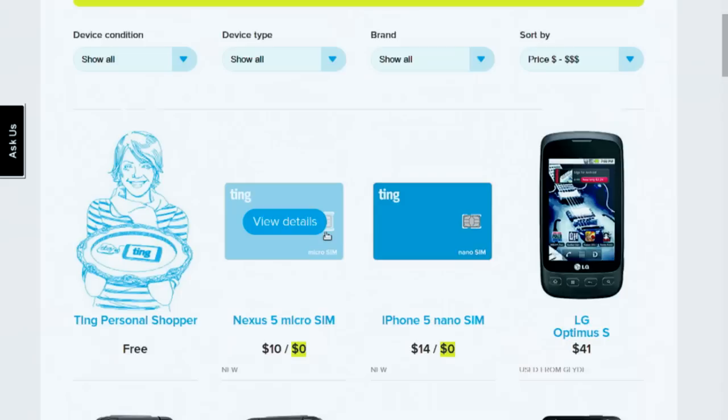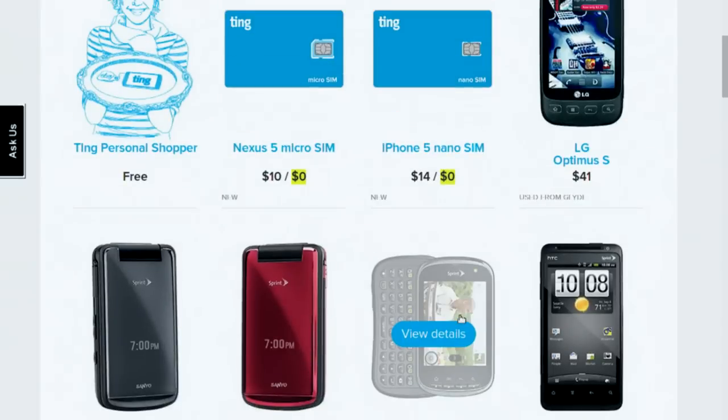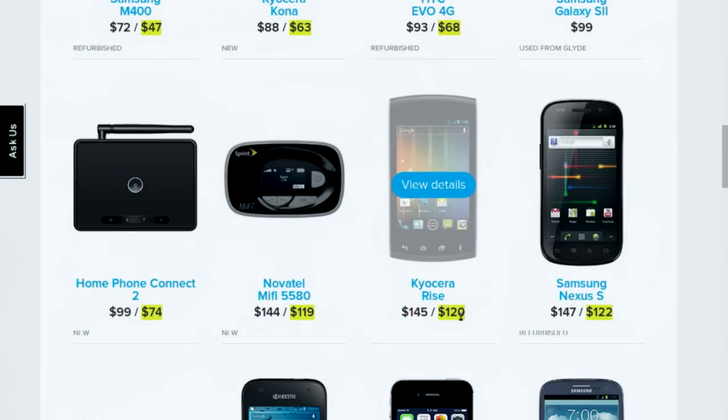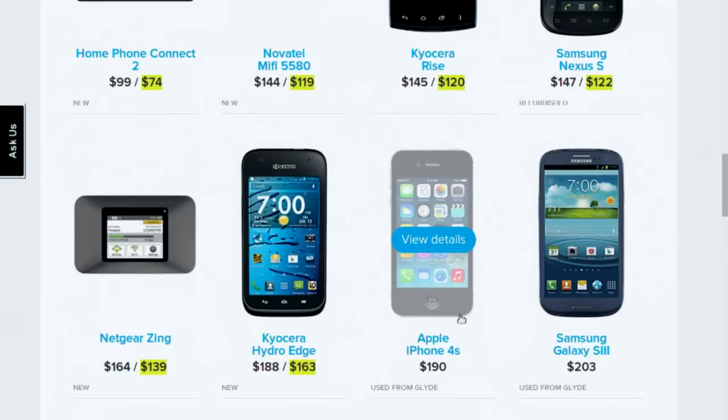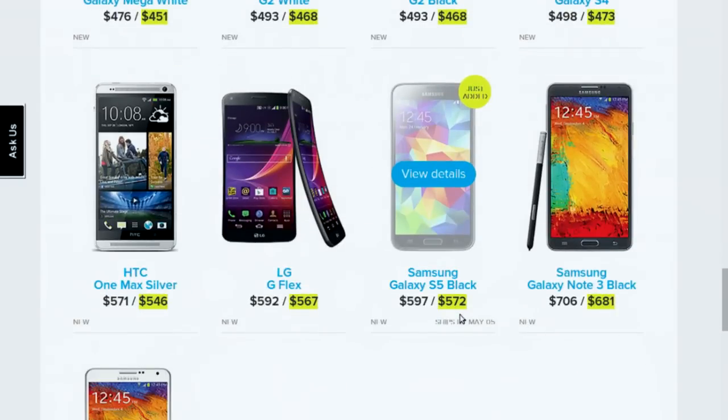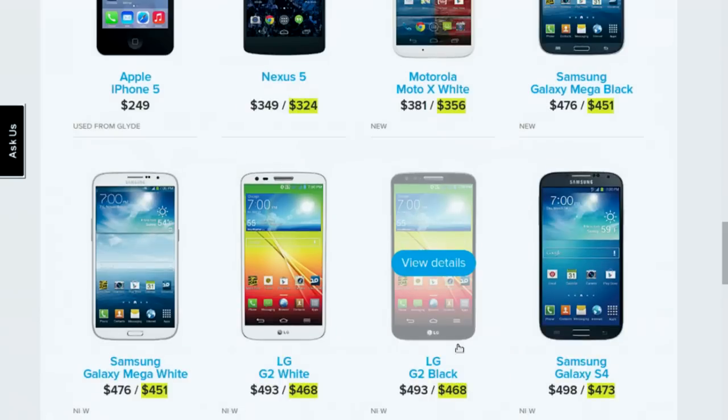Check out their new devices page with the Ting Personal Shopper, which just turned two years old — give them your parameters and they'll find a used device at a great deal. You can grab a SIM or nano SIM for the Nexus 5 or iPhone 5. They have feature phones for $27 that you own outright at just $6 a month. There's also the Novatel MiFi at $119, then $6 as a hotspot whenever you need it, plus the Netgear Zing and the Samsung Galaxy S5 Black.